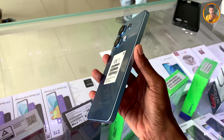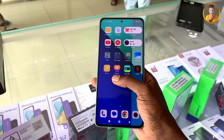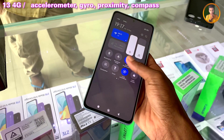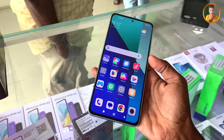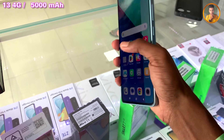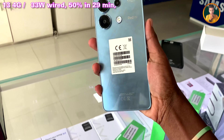The sensor suite includes an accelerometer, gyroscope, proximity sensor, and compass. The battery is supported by a 33W fast charging system, providing good charging speed for everyday use.